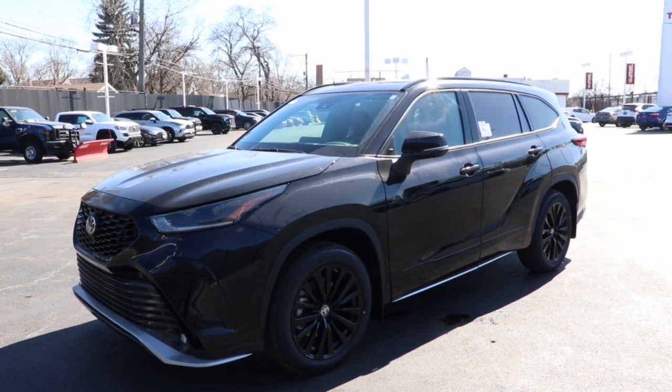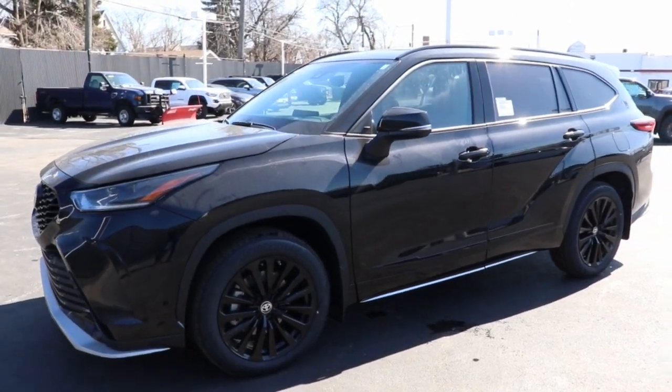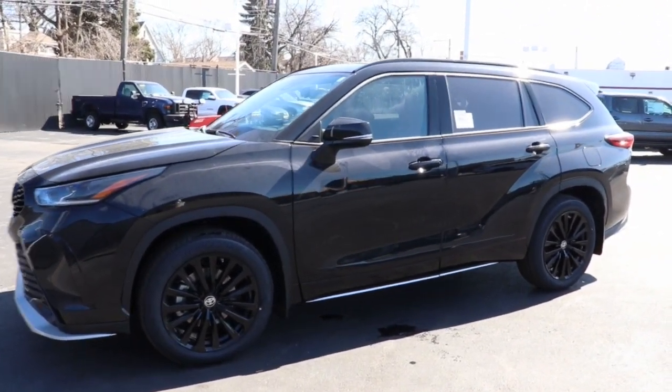Go home happy with the 2023 Toyota Highlander. Give your family this spacious, efficient Highlander and start building your road trip memories.